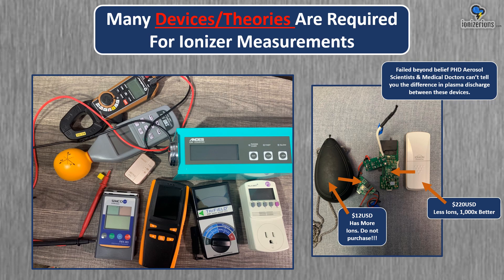These are a bunch of consumer monitors I have to try to measure the ions. My favorite is really the wattage meter for room ionizers, because if you know how much electricity is being used, you have an idea of how strong those ions are — though it changes based on how many emitters you have. PhD aerosol scientists and medical doctors can't tell you the difference in plasma discharge between these devices. The $12 ionizer has more ions than the $220 ionizer, yet the $220 ionizer, despite having fewer ions, is a thousand times better — because this is physics, not chemistry.